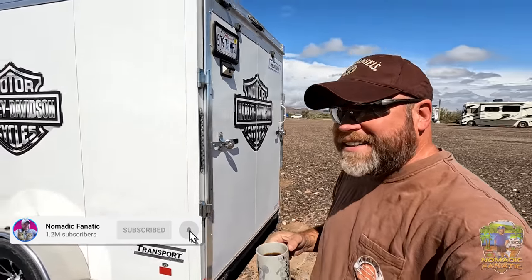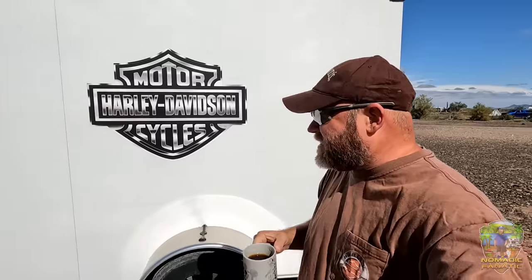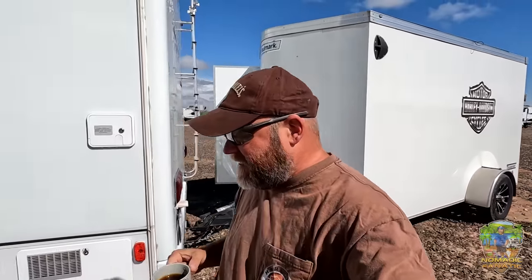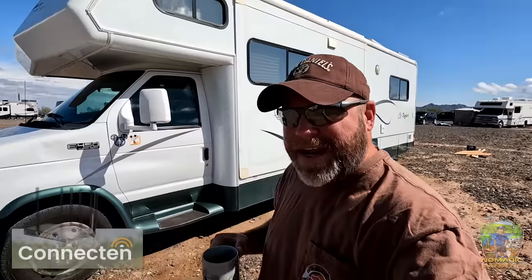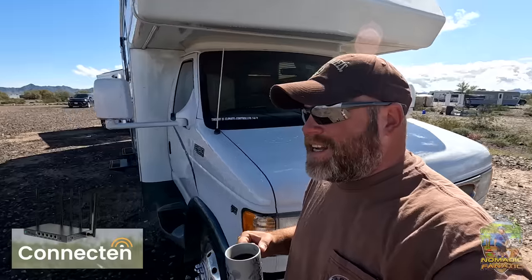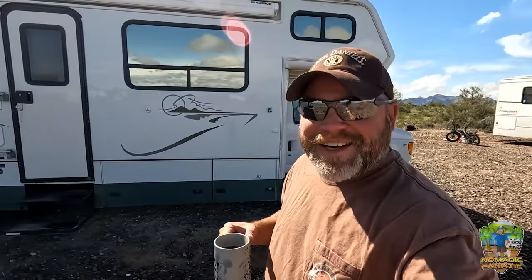Good morning everyone, Eric here from Nomadic Fanatic, hope you all are doing well. Saying goodbye to Quartzite — all loaded up, everything balanced inside the trailer. Jacks are up, the slide's back in, we are ready to travel. Opi, Tara, and I are heading out. I'll be uploading this video with a connecting internet — check out the video description below for unlimited high-speed internet, which has worked very well out here this winter, but now it's time to go.